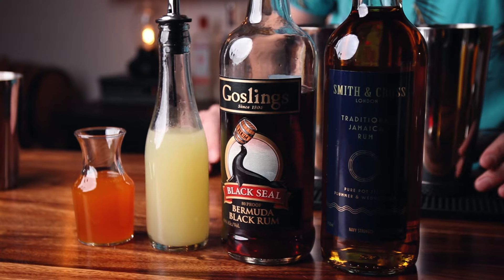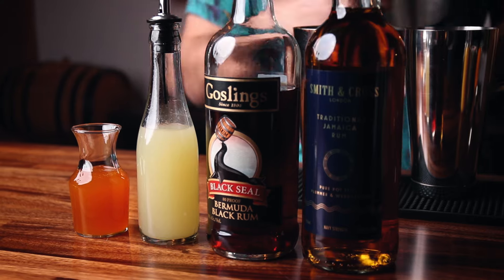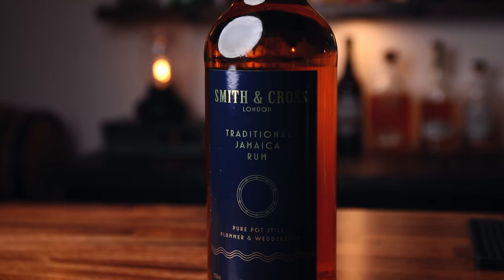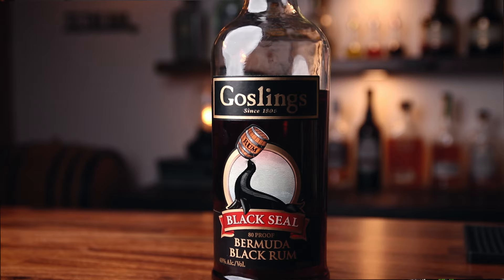Now the booze. For my go-to recipe, we're going to want Jamaican rum, dark rum, fresh lemon juice, and passion fruit syrup. I'm using two rums. You can use one rum if you want, but I would recommend trying to mix rums. In this case, I'm mixing Smith & Cross, which is a higher-proof Jamaican rum, with Gosling's Black Seal rum, and together they work great.